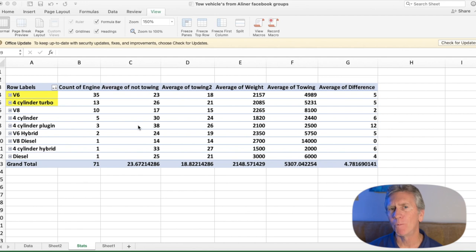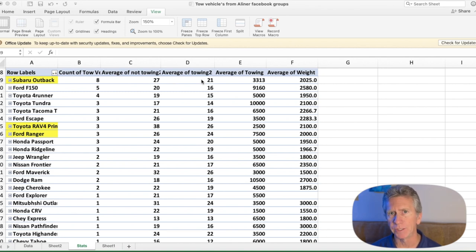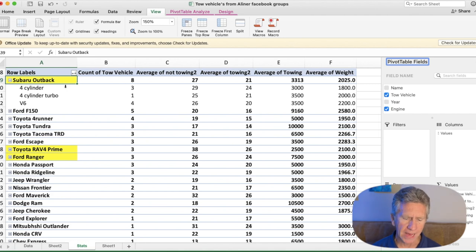The first thing I wanted to know was what was the most popular tow vehicle for an A-Liner. By far and away the Subaru Outback was the most popular with a total of eight tow vehicles. It gets 27 miles per gallon when not towing and 21 miles per gallon when towing — that's a pretty good number. Looking deeper into the data, the most popular engine was the V6, followed by three four-cylinder owners, and then one four-cylinder turbo.